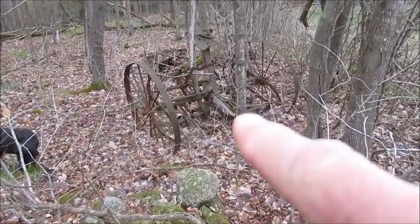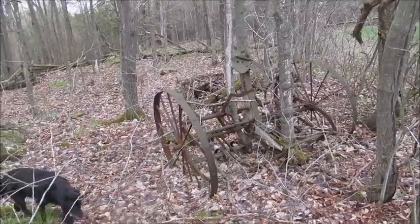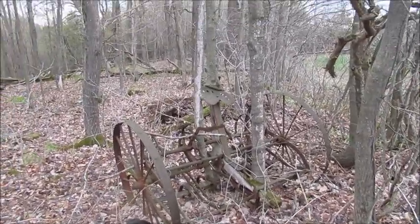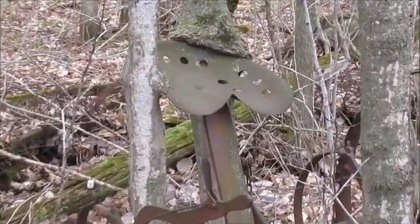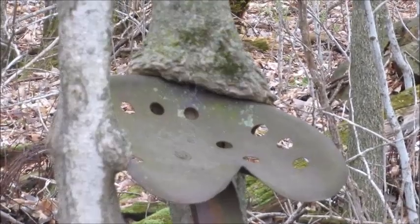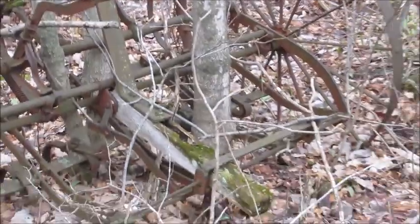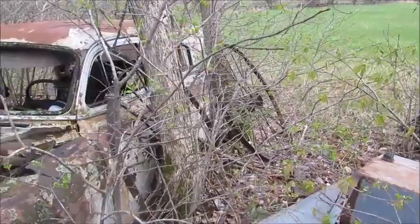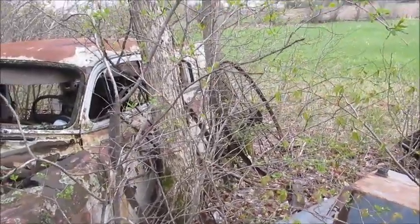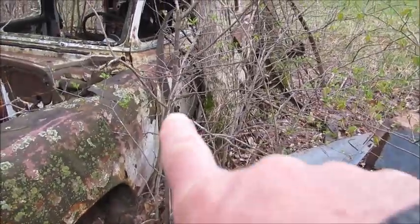Over here you got an old piece of farm machinery — looks like a cultivator. If I zoom in there you can see the seat. The tree is growing right around it, it's been there a while. Some cool wagon wheels — well, they're not wagon wheels, I guess they're like steel wheels off a hay rake maybe, or some kind of piece of machinery. Again the tree is growing right up through the wheel.